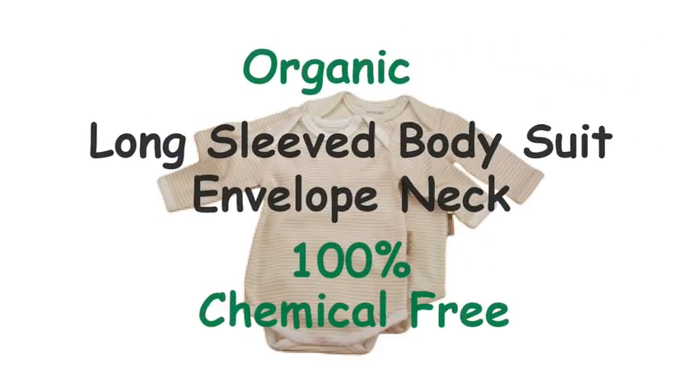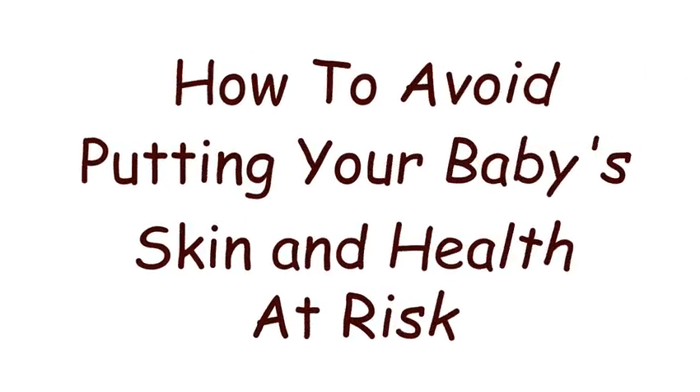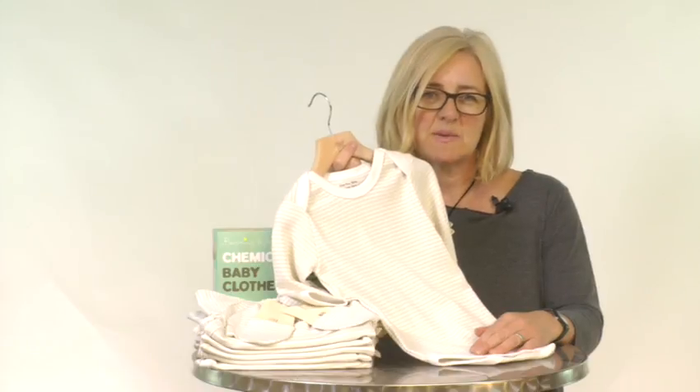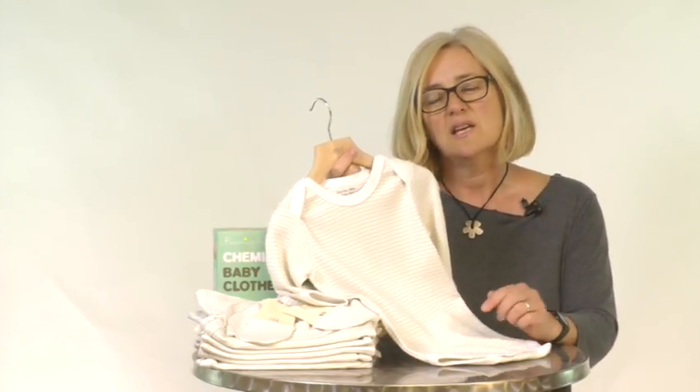Organic long-sleeved bodysuit, envelope neck, 100% chemical free. How to avoid putting your baby's skin and health at risk. Most babies suffer from scratchy skin, eczema, and other sensitive skin problems in their first three years of life.